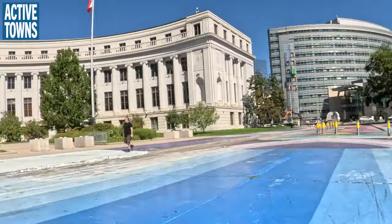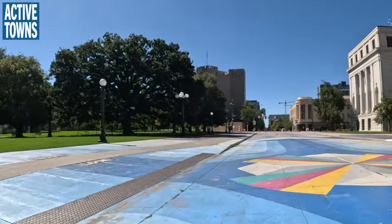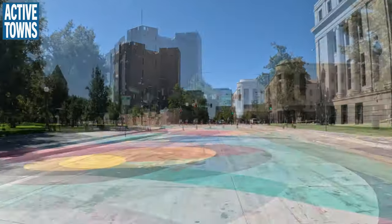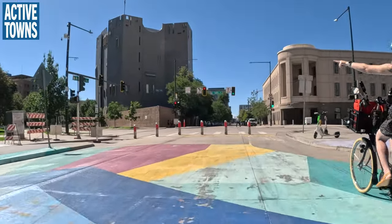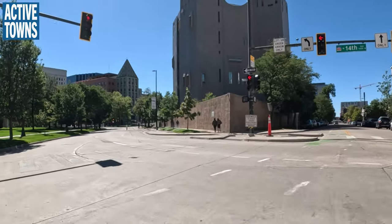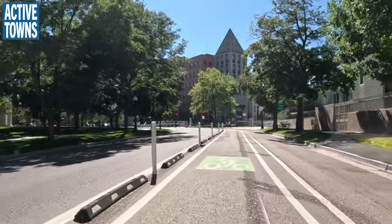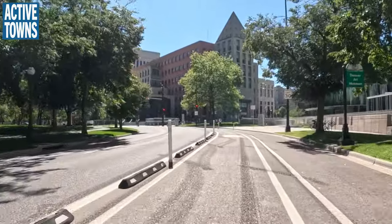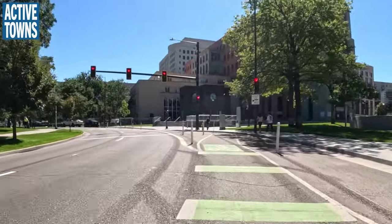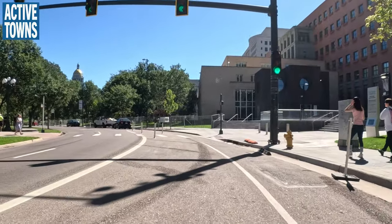We're going to take the 14th Avenue protected bike lane, which is just to the left. We'll be going down to Sherman, which is a neighborhood bikeway now with some more pedestrian-friendly traffic slowing. We're getting more neighborhood bikeways with traffic circles, speed cushions, and diverters — we need more diverters, but they are in the plans for numerous other bikeways.